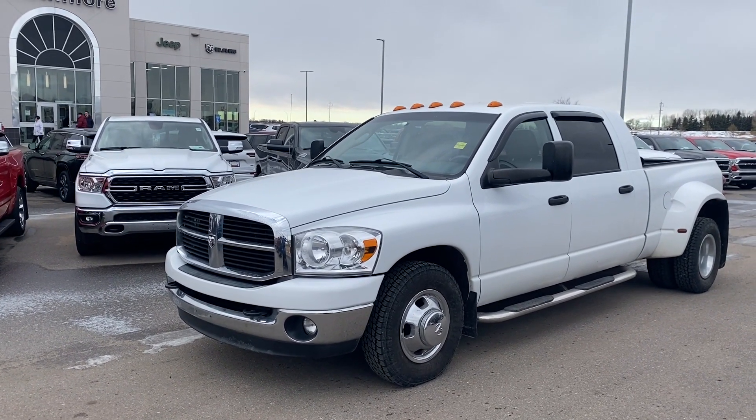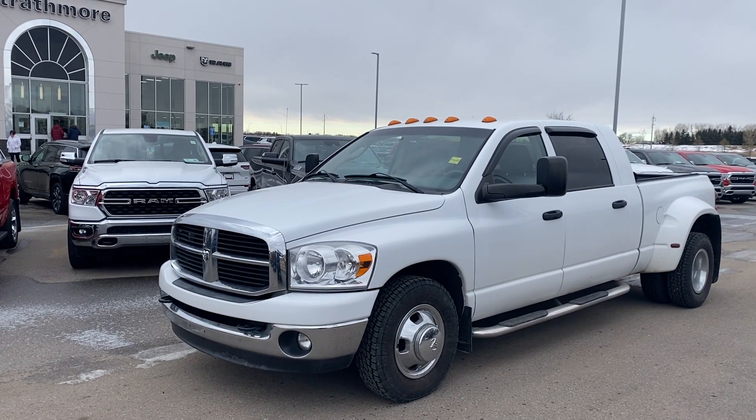Excellent truck overall. If you're interested in this one or any others like it, you can email me at Lucas at StrathmoreDodge.com.